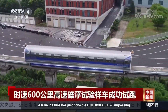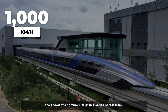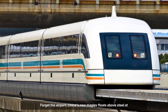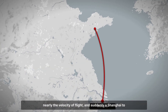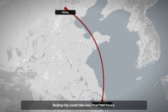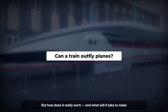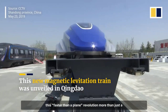A train in China has just done the unthinkable, surpassing the speed of a commercial jet in a series of test runs, reaching a jaw-dropping 1,000 kilometers per hour. Forget the airport — China's new maglev floats above steel at nearly the velocity of flight, and suddenly a Shanghai to Beijing trip could take less than two hours. But how does it really work, and what will it take to make this faster-than-a-plane revolution more than just a headline?